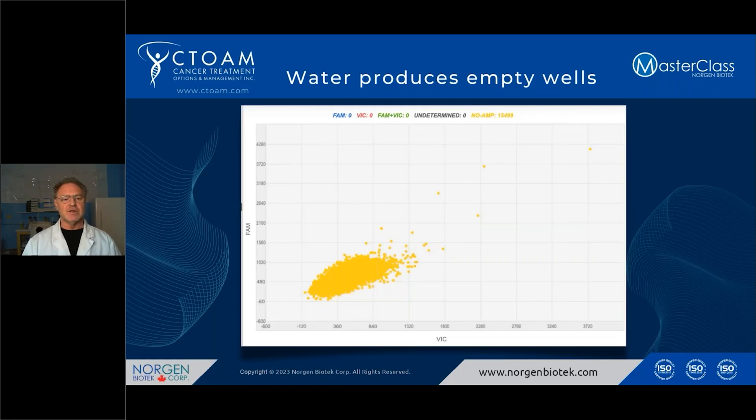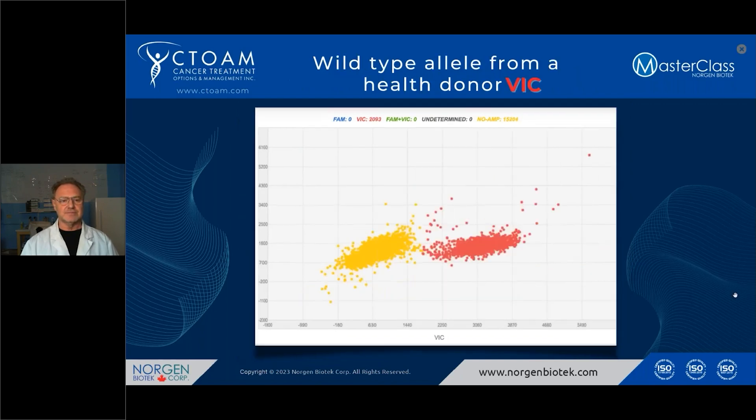Here's a perfect example of a digital PCR that's all orange — that means no amplification. That's typically what you would see with a negative control such as water. Here's an example of a wild-type allele — the normal, healthy version. On the left, you see no amplification, the wells that have water, and on the right you see the VIC, which is wild-type. There are roughly about 2,093 different wells filled with that. This is typically what you will see from a healthy person.